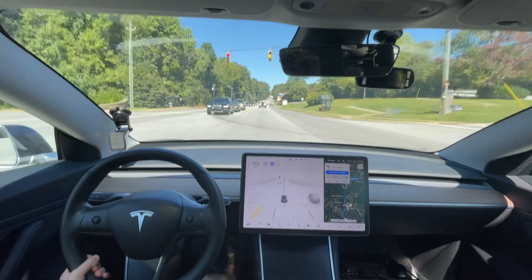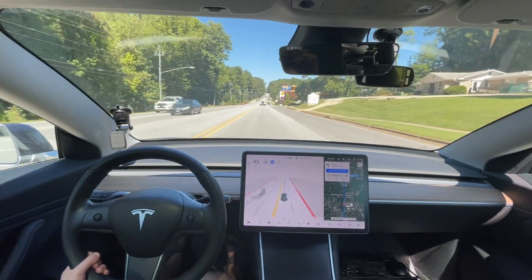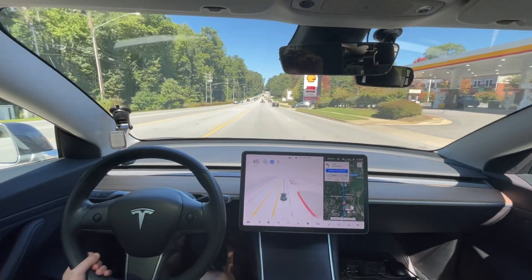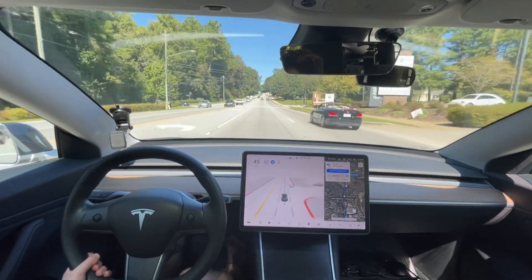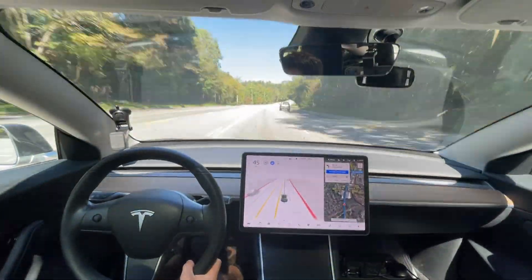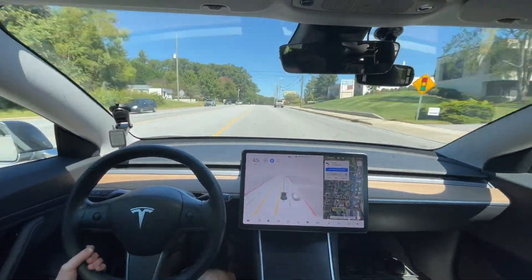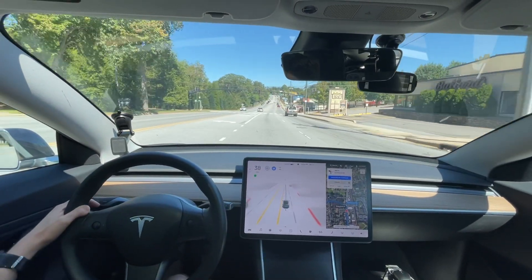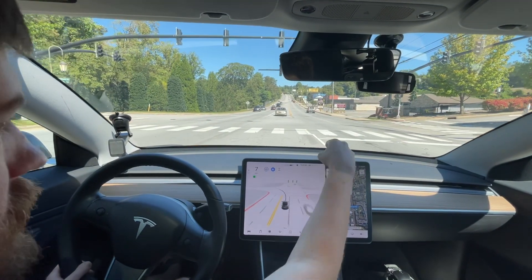I'm going to press it through. That could have gone either way — it could have jammed on the brakes and stopped or could have pushed through. As a human my preference is to push through and not jam on the brakes there. It could have gone either way. This is going to be a good test — it needs to get in the turn lane. Oh, that was not great — it should have gotten over into that turn lane earlier.